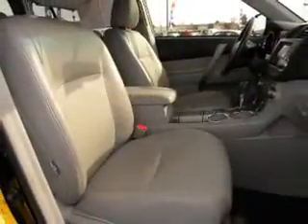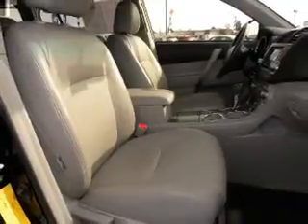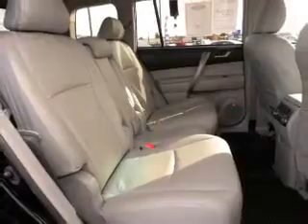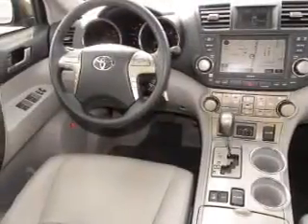Navigation included to help you get to your destination with ease. Stand out from the crowd with premium wheels. Anti-lock brakes help to bring your vehicle to a safe stop. Heated seats are a desirable comfort feature.